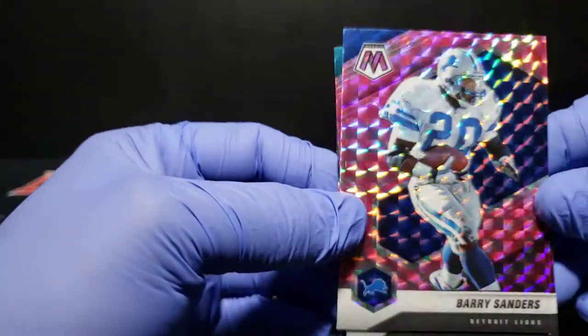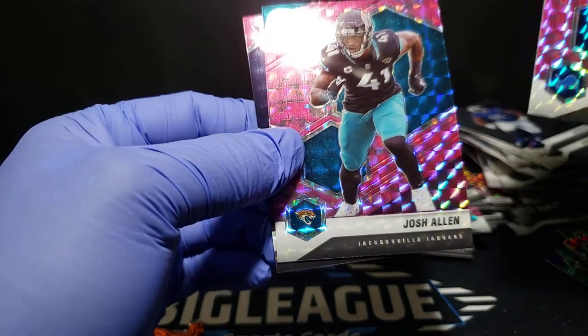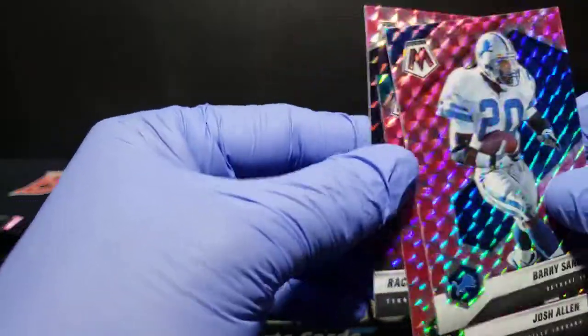Brady Sandwich — beautiful PSA 10 in the store right now guys. '89 Score rookie. Josh Allen. And then a Racey McMath — there's another one, been pushing him off the world there.